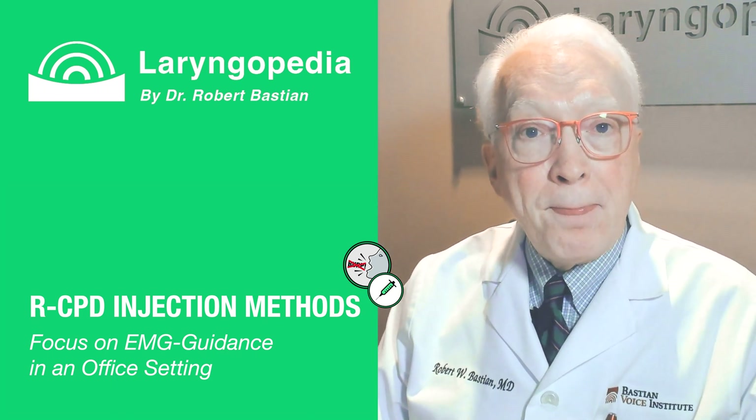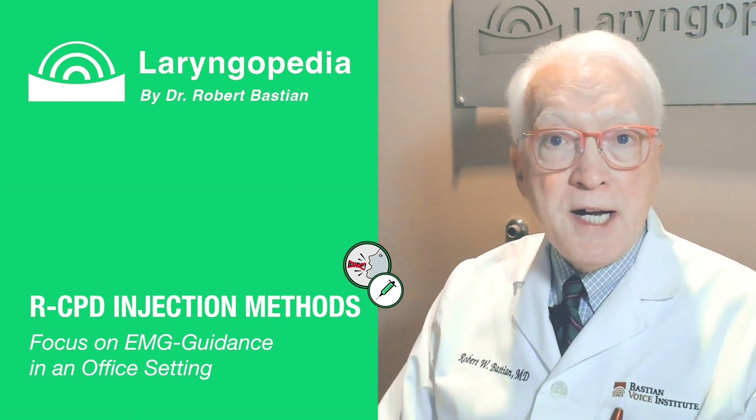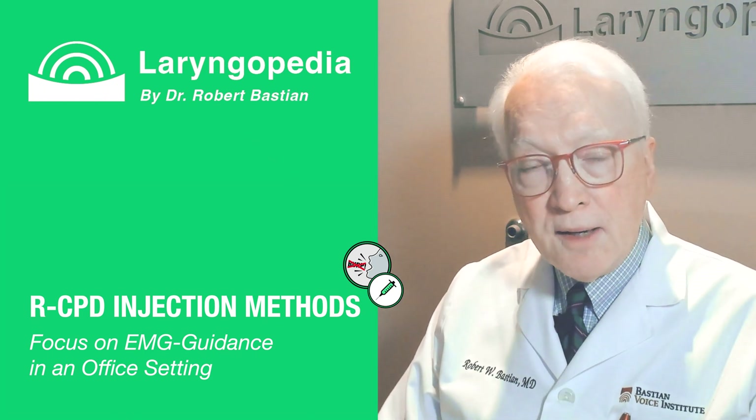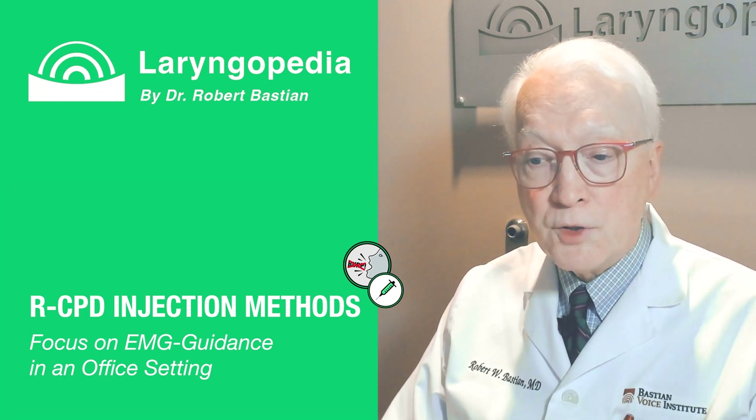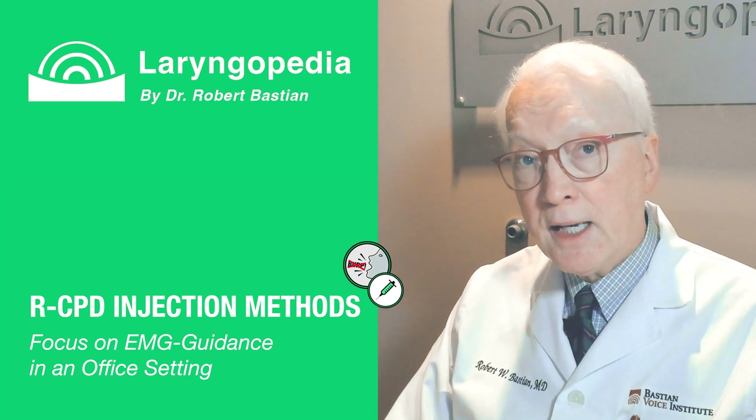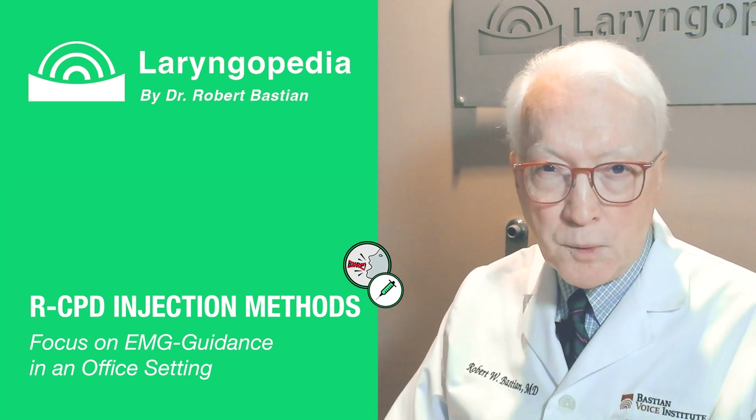Of the dozens of EMG-guided injections I've done, I may have given a very short-acting sedative to one particularly anxious person — so a short-acting Valium-type medication is another option, though then someone would need to accompany you.